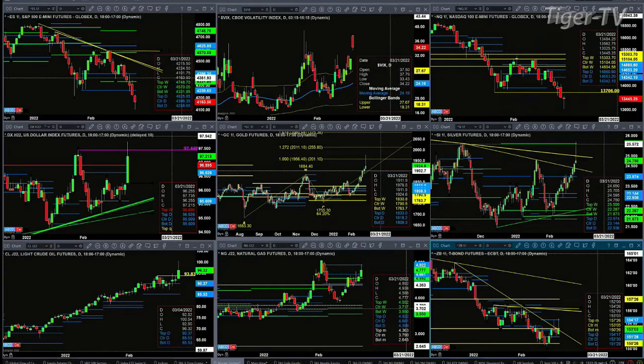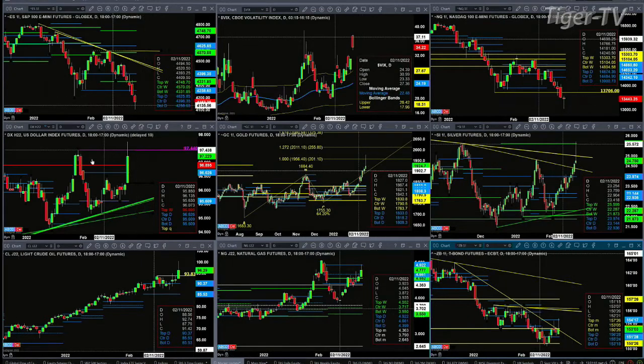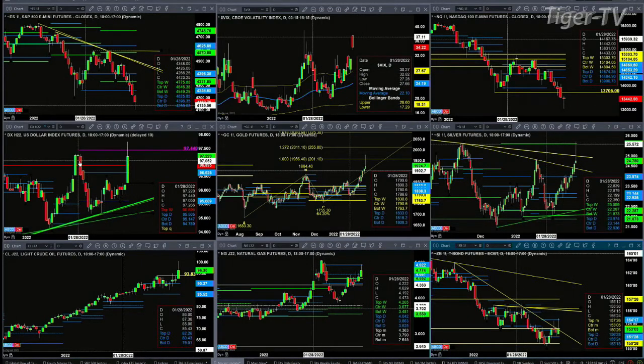The U.S. Dollar Index made its way up to the resistance level of 97.44 — that's a TD9 count top. Until price closes above that level — not just trades above it, but closes above it — that's a significant level of resistance.